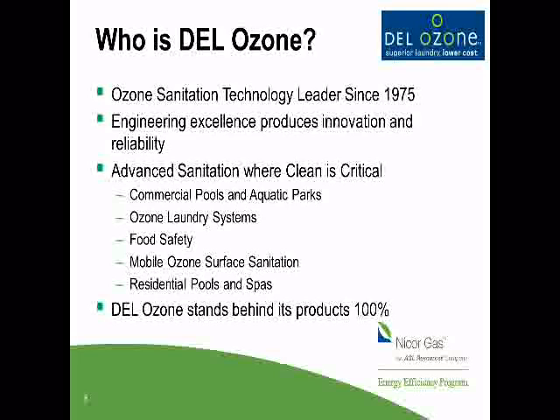Ozone has been around for over a century and it's used in a lot more than just ozone laundry. It's used in bottled water — almost every bottle of water you drink has been ozonated. It's used in commercial pools and aquatic parks for public safety, fresh, clean, safe water. It's used for food safety from ice to surface sanitation in restaurants and food processing, and it increases storage life of fruits and vegetables. We also have our units in millions of residential pools and spas. Dell Ozone stands behind our product 100%, and in this particular ozone laundry product line we have a 100% performance guarantee.